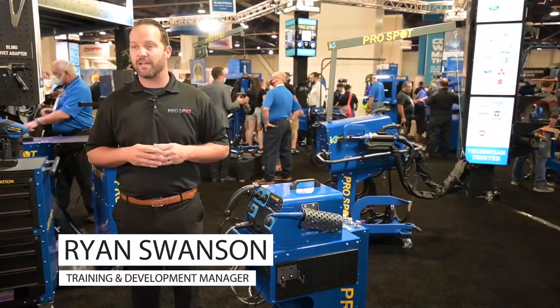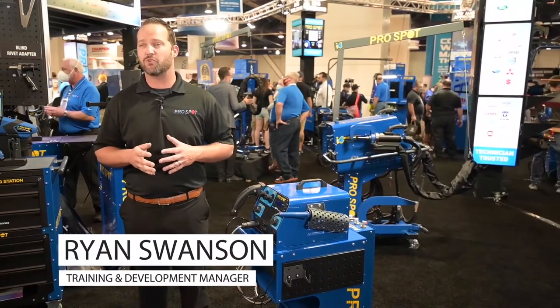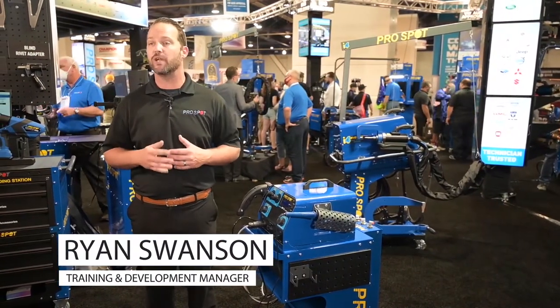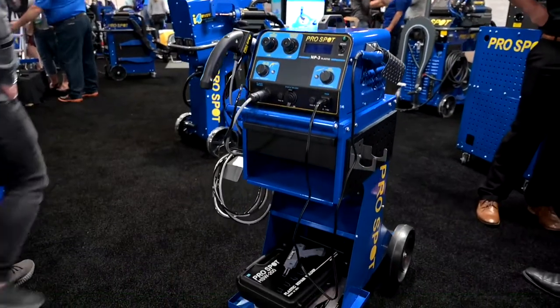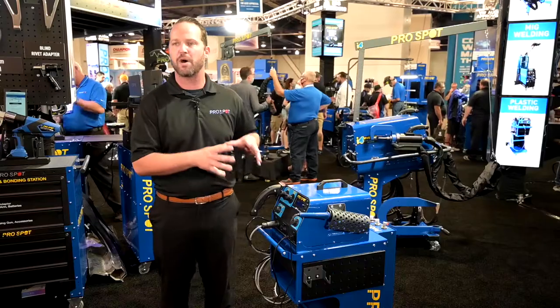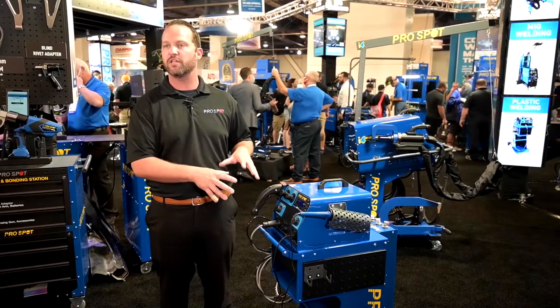Another product that we're very excited about here at ProSpot at SEMA 2021 is the release of our all-new nitrogen generator. For a long time at ProSpot, we have had our NP3 plastic welder. It's one of the most popular plastic welders out there in the collision industry.